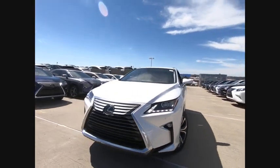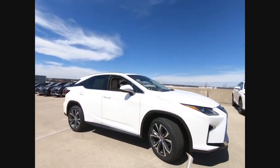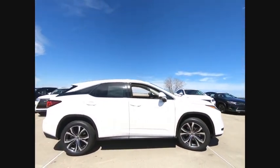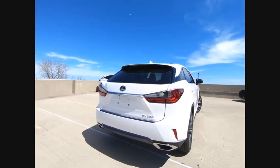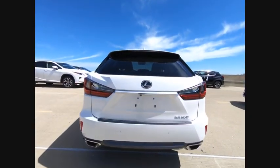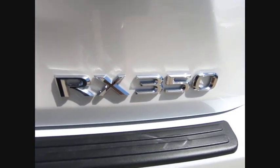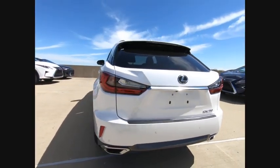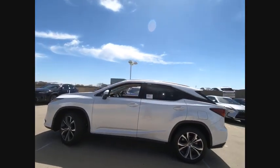Looking for the right vehicle? Check out the 2019 RX350. The RX350 offers a driver-inspired design and intuitive technology that puts you in total control of your interior. Paired with the spacious cargo area and a powerful V6 engine, the RX350 continues to offer the best combination of powerful performance and interior luxury in its class.